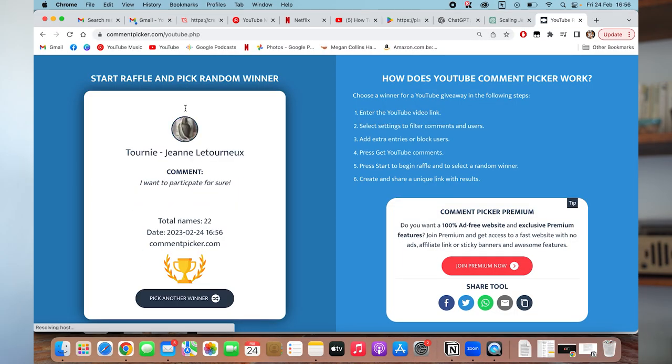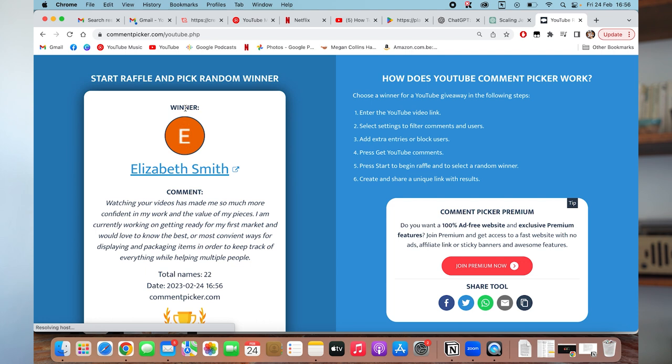And now for the part you've all been waiting for — the winner of the free giveaway for the one-to-one session with me. Congratulations to Elizabeth Smith! Please send me an email and get in touch, and let's organize a time that best suits you. I hope you guys enjoyed this video, and I look forward to seeing you next week in another one. Take care, bye!